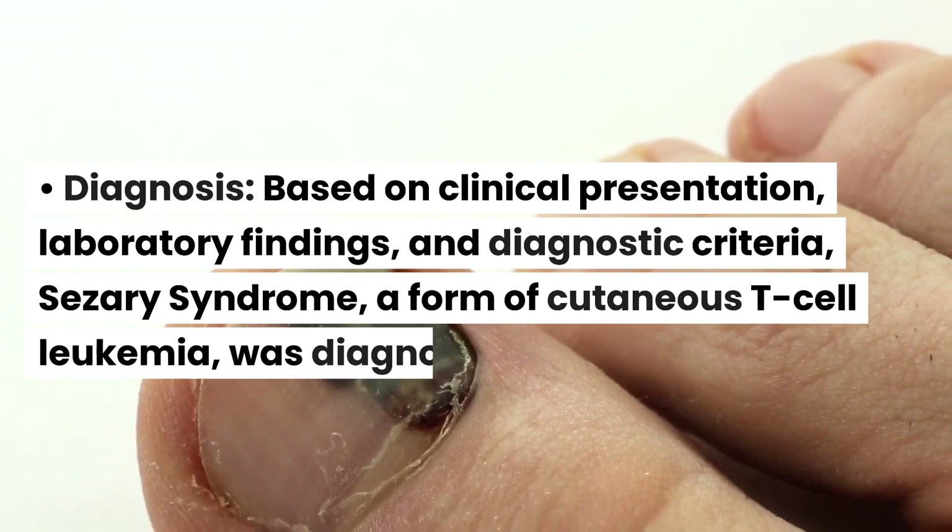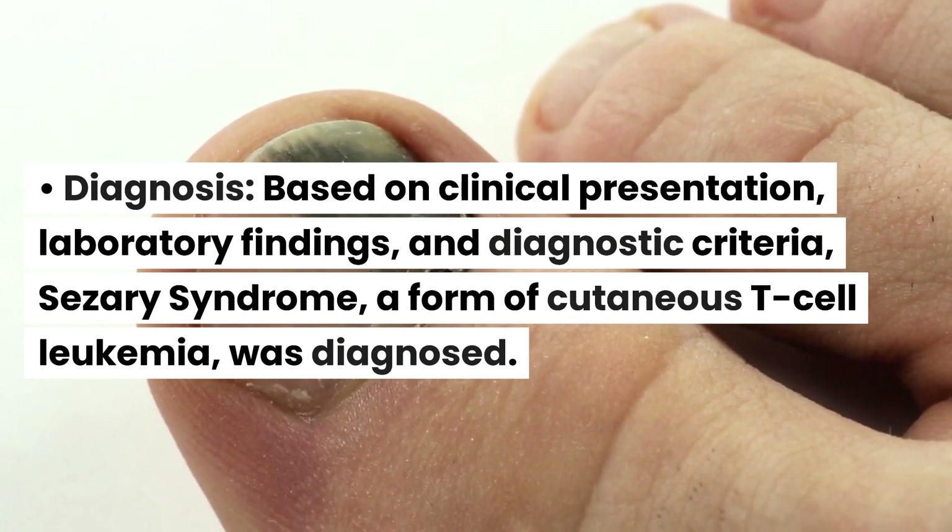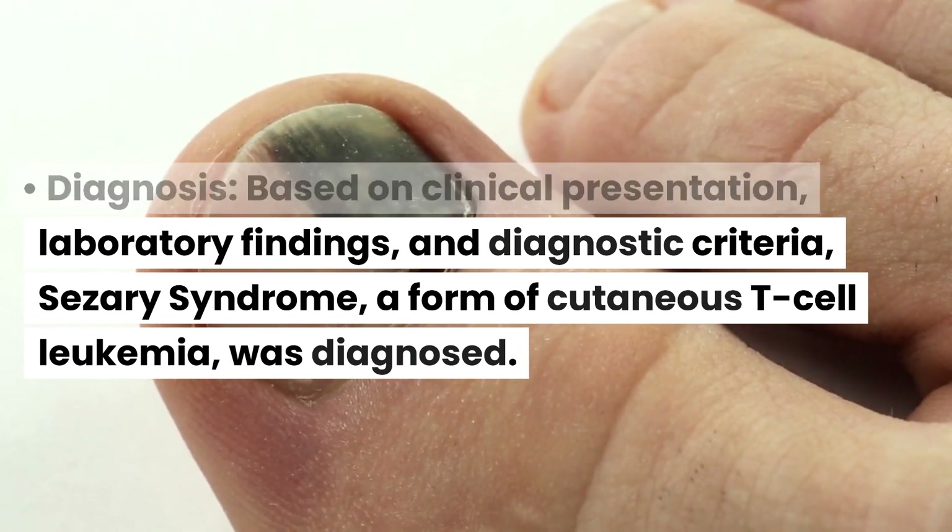Diagnosis. Based on clinical presentation, laboratory findings, and diagnostic criteria, Cesare syndrome — a form of cutaneous T-cell leukemia — was diagnosed.